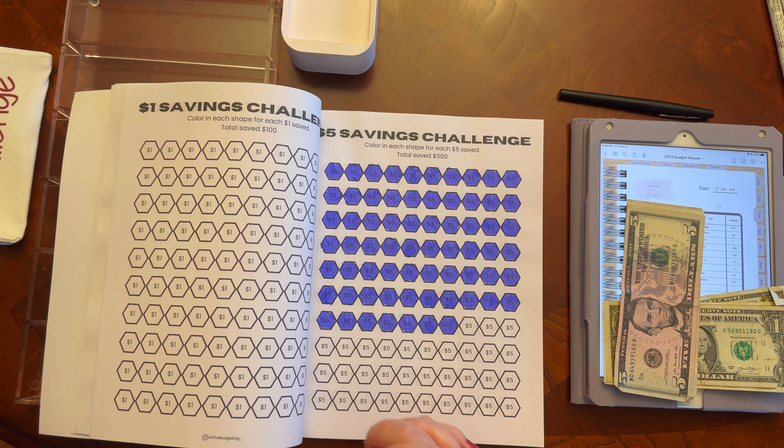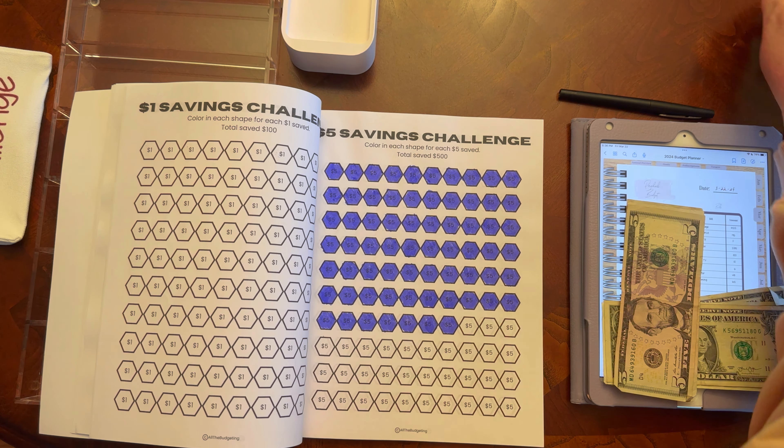Not sure when I'll do another one, because I've got to let the money save up a little bit just so it makes for an interesting video.